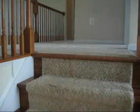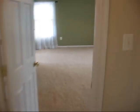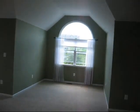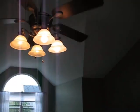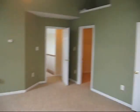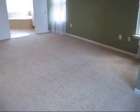Going upstairs to the second level, we have open views to the foyer and the family room. The master bedroom has vaulted ceilings and a ceiling fan. It's a pretty large master bedroom with an extra sitting area.